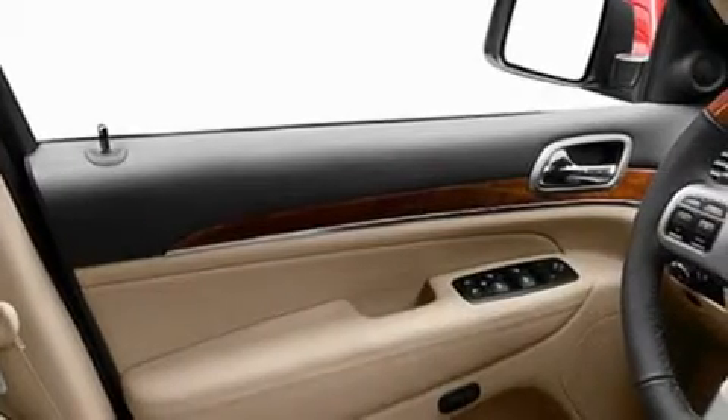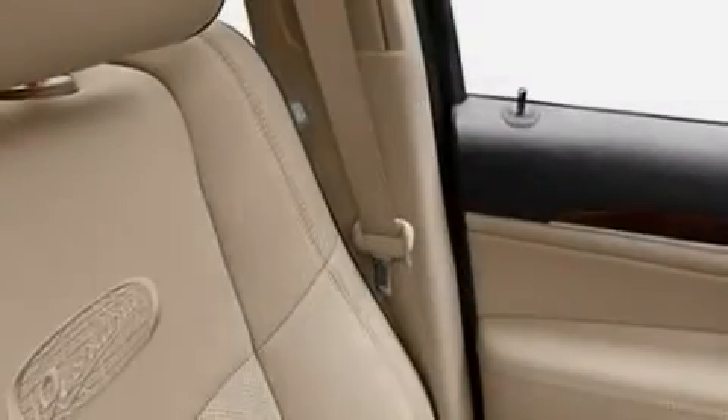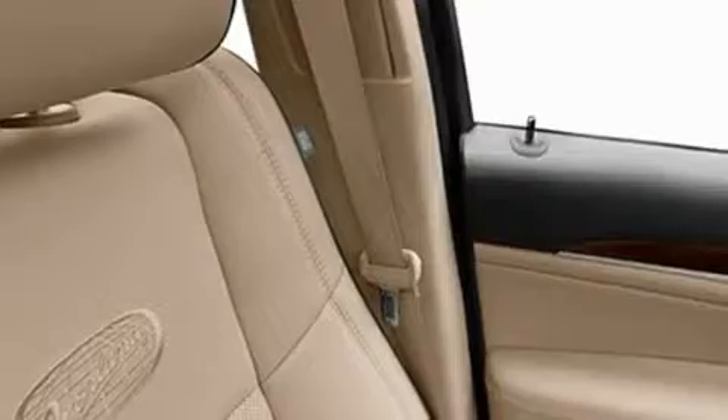Skid plates, fog lamps, a low-tire pressure indicator, a power rear liftgate, and an anti-theft protection system.